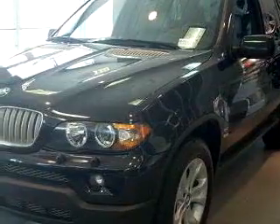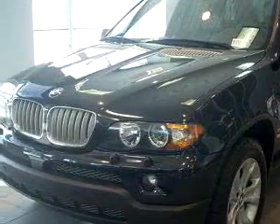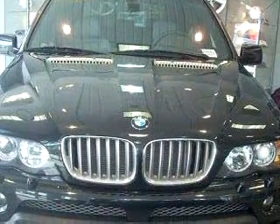Check out this black 2006 BMW X5 4.4i, equipped with an 8-cylinder engine and an automatic transmission, with 44,258 miles.